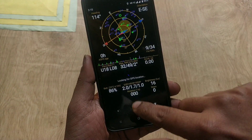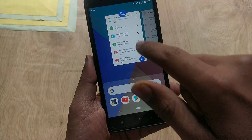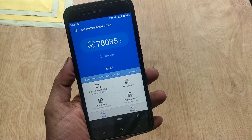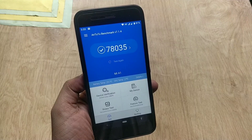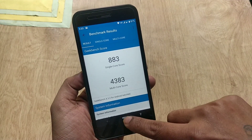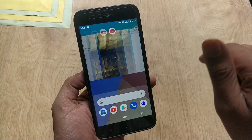You won't find any lag scrolling through the recents tab — this is the issue they have fixed in this update. Moving on to benchmarks, the AnTuTu version 7 score is 78,035, the Geekbench single-core CPU score is 883, and the multi-core score is 4,383.